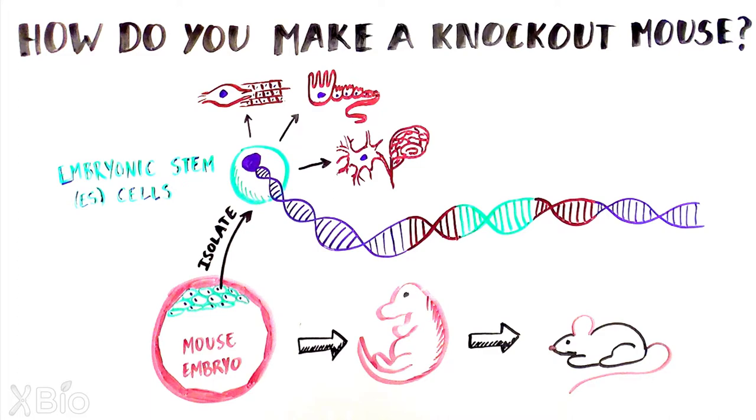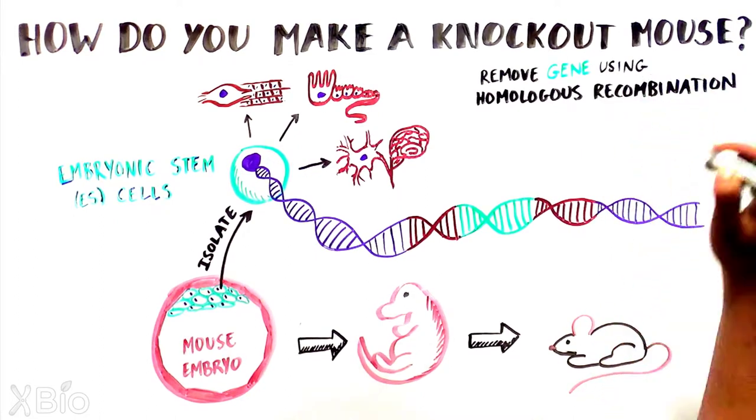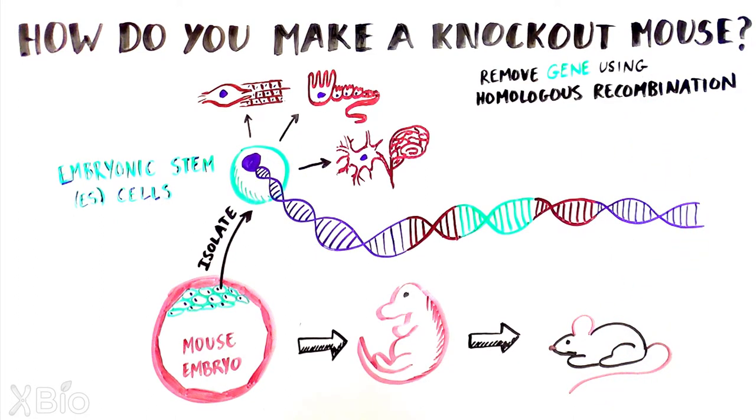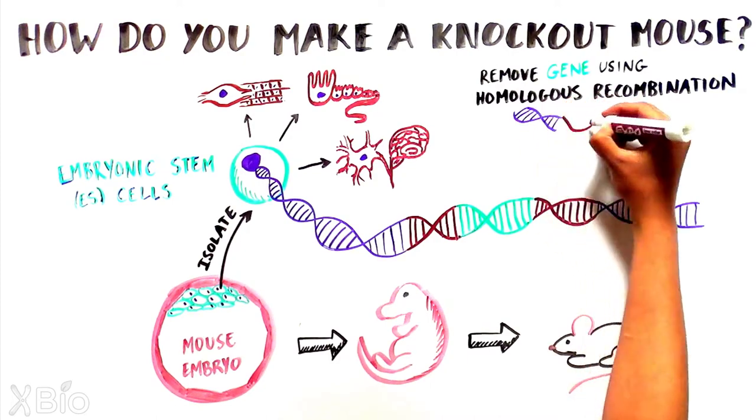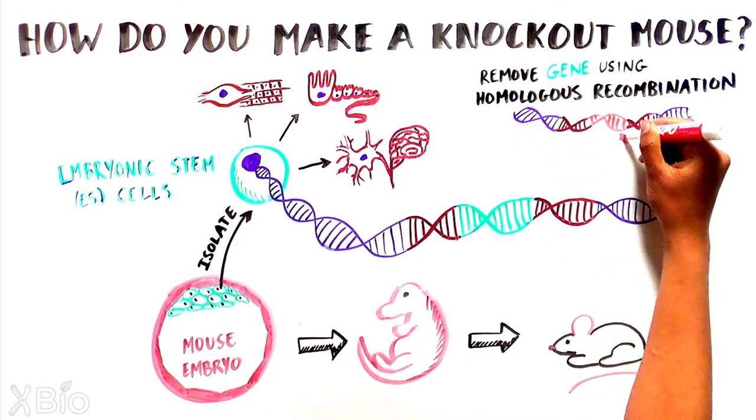One of the most common ways scientists can remove a gene from ES cells is using a method called homologous recombination. In this process, a piece of DNA containing identical genetic sequences to the region surrounding the gene of interest is used to swap out genetic material in the ES cell,